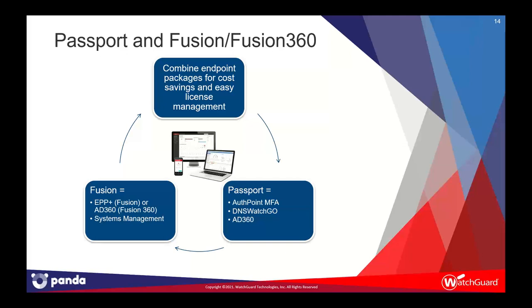To simplify and provide defense-in-depth with layered security, we have a couple of packages available. Passport combines AuthPoint multi-factor authentication, DNS WatchGo, and Adaptive Defense 360 in a single license. We also have Fusion, which combines Endpoint Protection Plus and Systems Management, and Fusion 360, which combines Adaptive Defense 360 and Systems Management. Bundle and save.